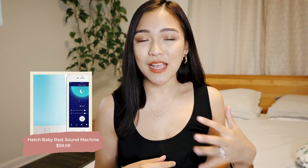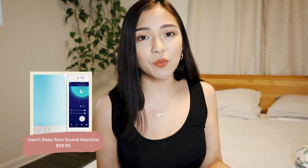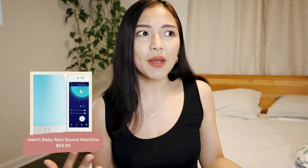Next up is a sound machine, and I absolutely recommend the Hatch Baby Rest Sound Machine. We still use this to this day and I'm pretty sure she'll still use it as a toddler. I love that you can set a schedule — at 7 p.m. the sound of waves starts, reminding me to begin her bedtime routine. Eventually babies learn that when they hear that sound it's bedtime, and when they hear birds chirping at 7 a.m. it's time to wake up. I feel very passionate about the Hatch Sound Machine.